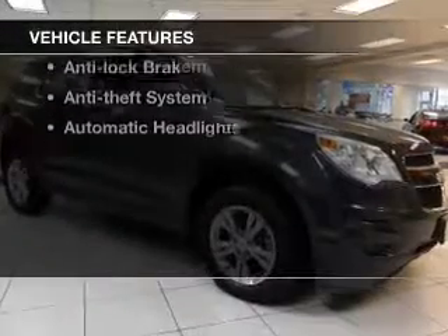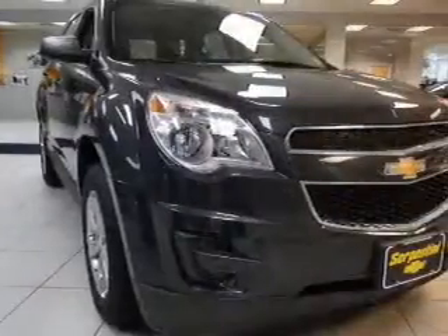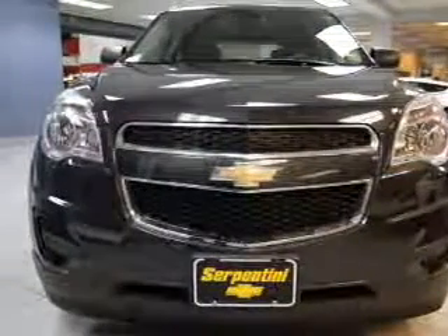Enjoy these notable features that are included in this vehicle: keyless entry, power windows, cruise control, Bluetooth wireless, an AM-FM stereo, a satellite radio, and power mirrors. Call today to schedule a test drive.